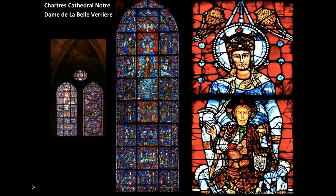The window titled Notre-Dame de la Belle Verrière — which translates to 'Our Lady of the Beautiful Window' — was actually in the cathedral and survived the fire of 1194 that burned down the majority of the cathedral. This window exemplifies two styles: a transition from the early Gothic style of Mary and Christ to a mature Gothic style of the angels surrounding them.